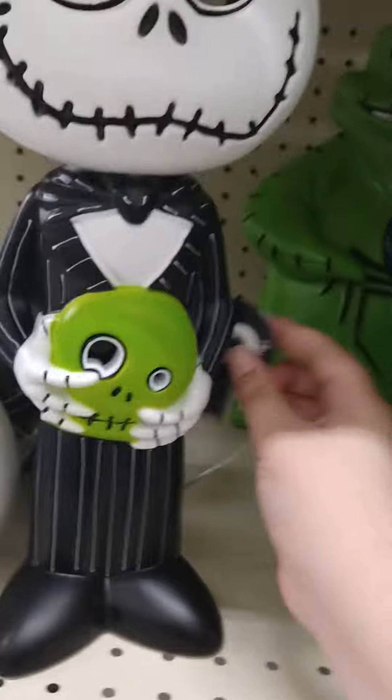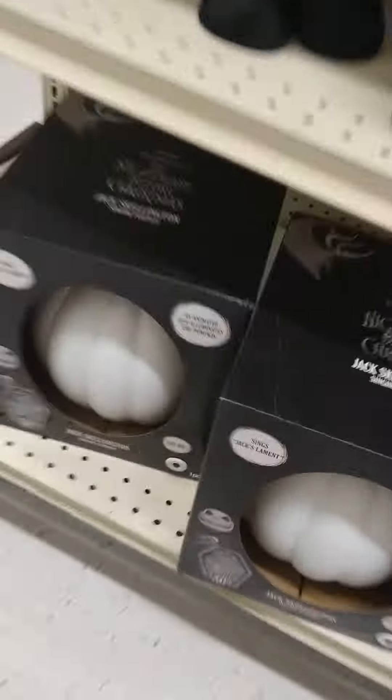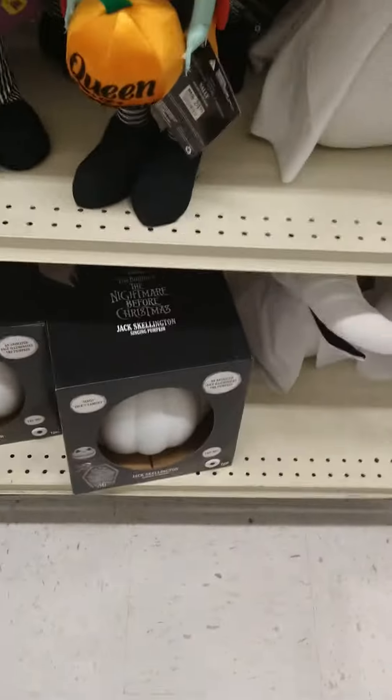Boogie Boogie, and then Jack — then we got a Sally and a Jack thing too, over in the corner.